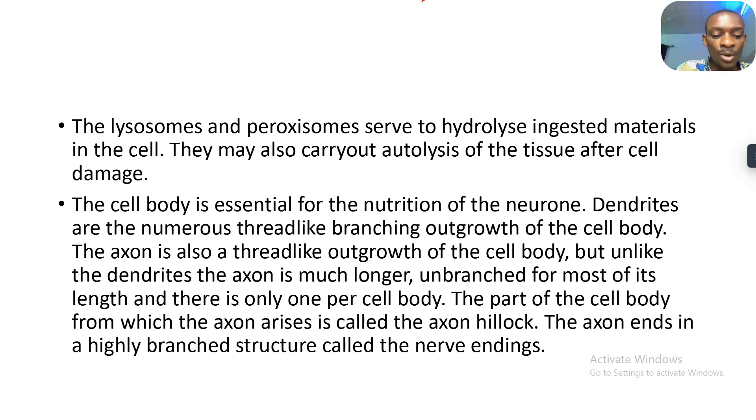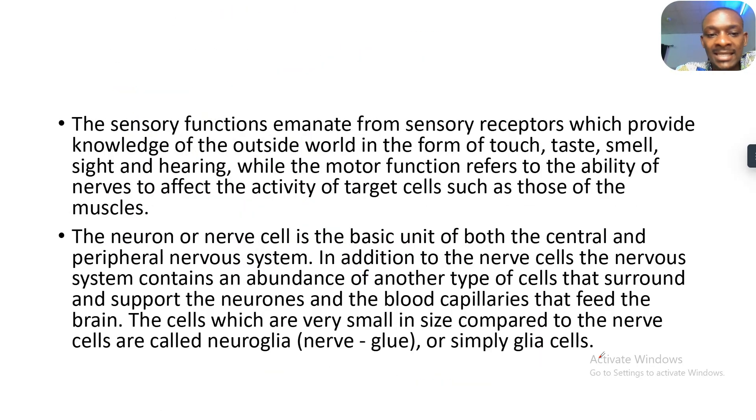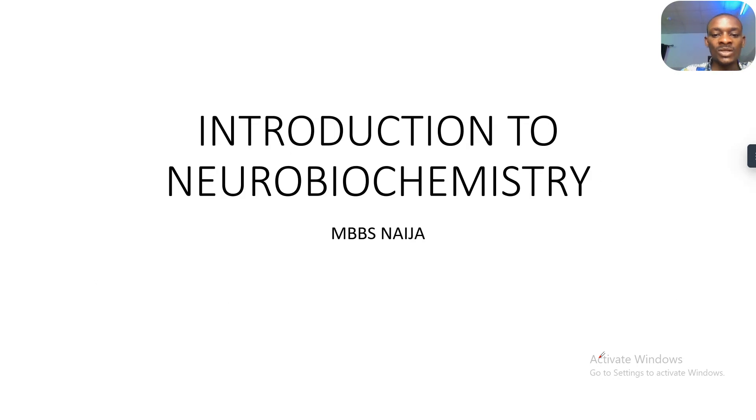The part of the cell body from which the axon grows is called the axon hillock. The axon ends in a highly branched structure called the nerve endings, including the sensory nerve endings. With this, guys, we are done with the introduction to neurobiochemistry and the discussion of the neuron. See you guys in the next tutorial — bye for now.